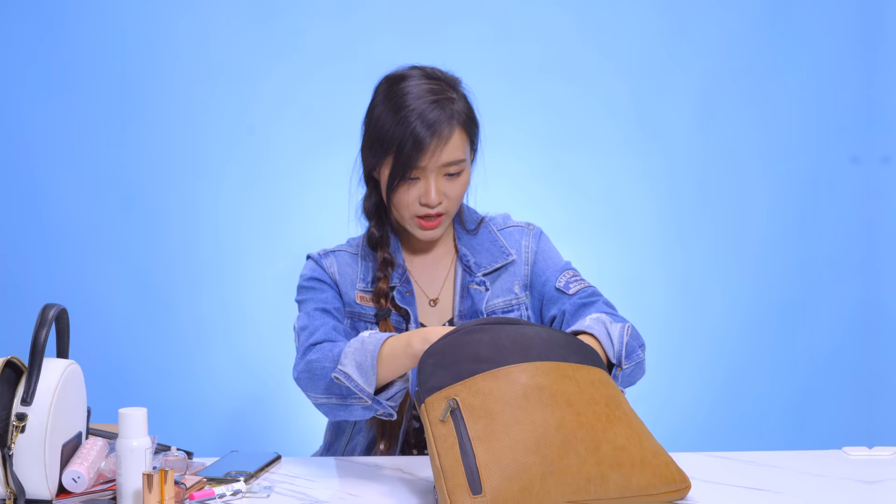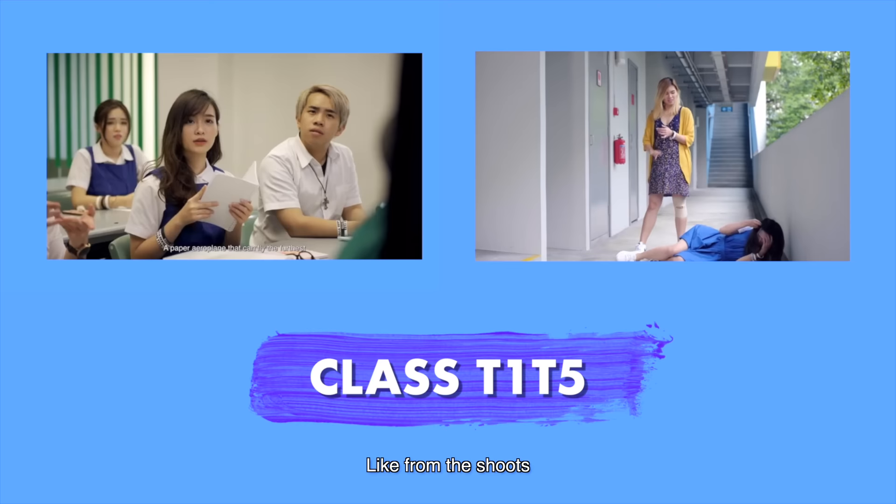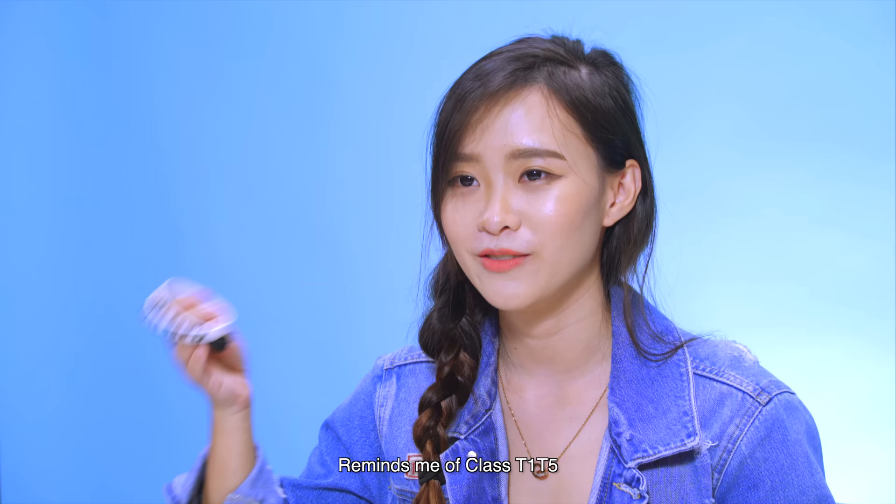I carry these wristbands around with me all the time. I really like the bands — I don't actually wear them, but from the shoots you can tell I'm very attached to them. Whenever there's a chance to wear them I'll always wear them and try to show them to the camera. I have these with me all the time — they remind me of Class T1, T5.